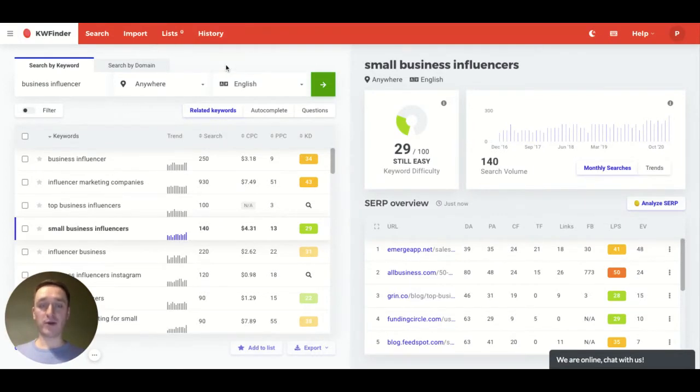Mangools is really gaining in popularity because of its price. It's a really low entry point — you pay something around $29 per month on an annual subscription and it's really worth it. It's much simpler than Ahrefs, BuzzSumo, or SEMrush, which are the standard SEO tools, but also the price is much, much lower.